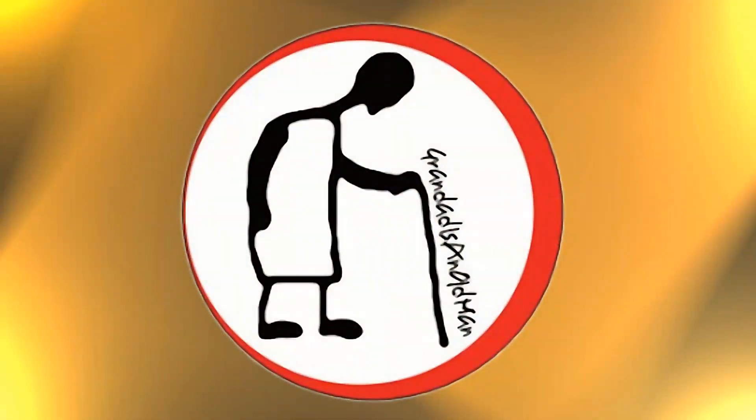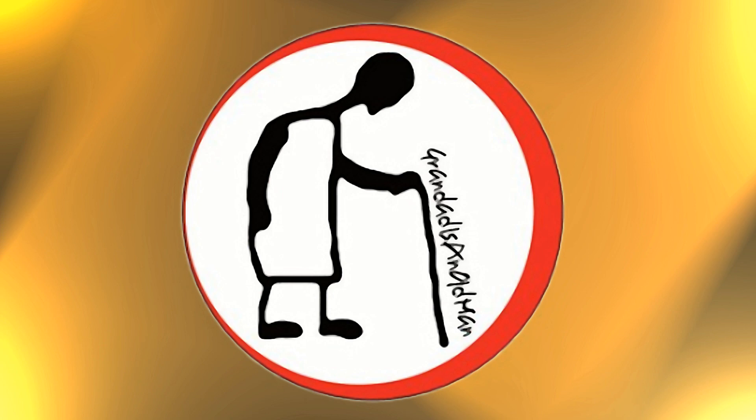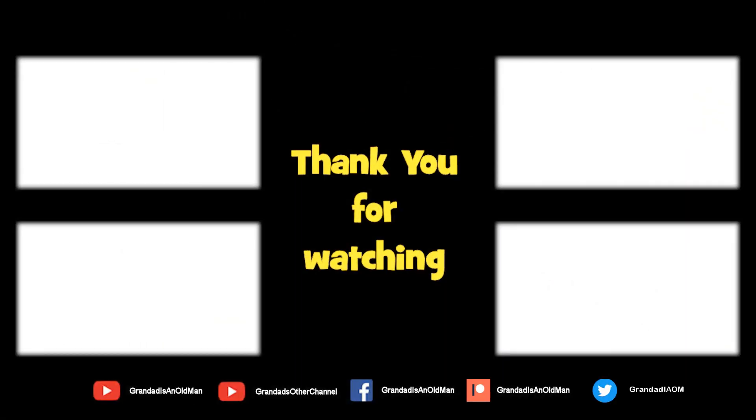Thanks for watching. There's plenty of videos on my main channel with more added daily. Don't forget to subscribe and enable the notifications to keep up to date with my new releases. You can help keep my channel running by donating a dollar on Patreon to buy me a coffee. You can always find more information in the video description. Thanks again for watching.